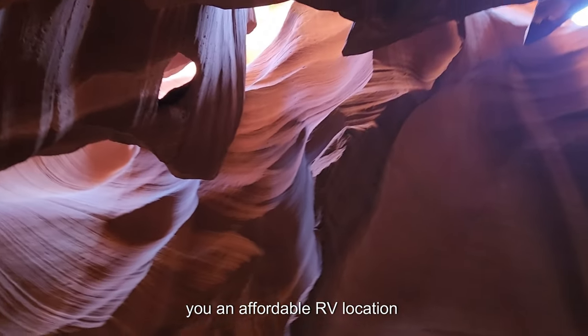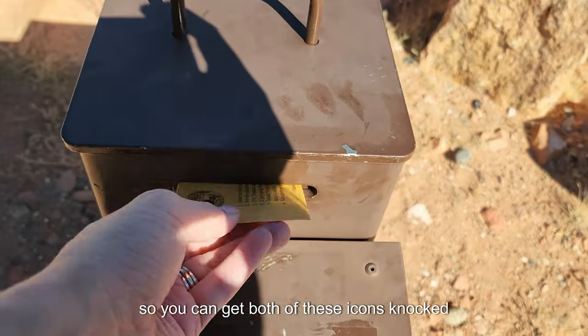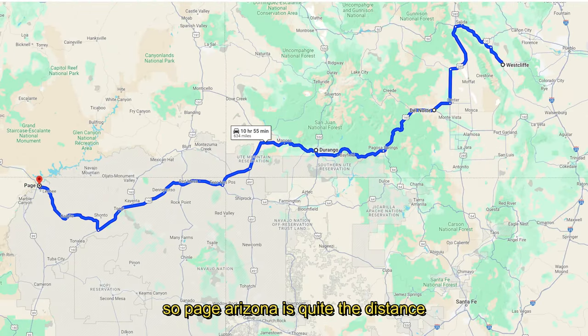Brian and I will show you an affordable RV location that's right in the middle of all the action, so you can get both of these icons knocked out in just one day. We're just coming off a week of great boondocking in Colorado, so Page, Arizona is quite the distance — like 11 hours.